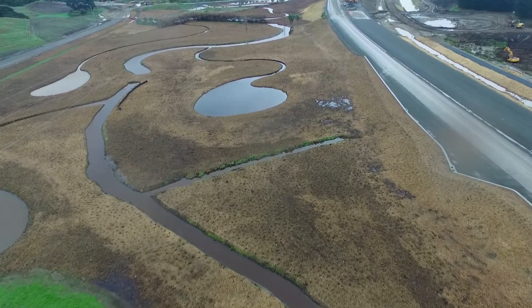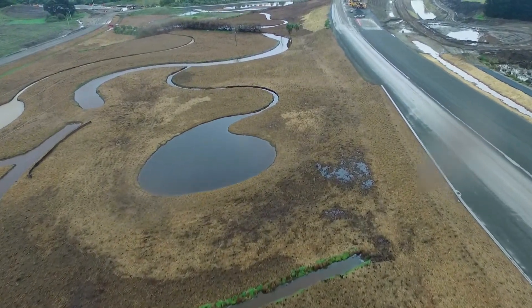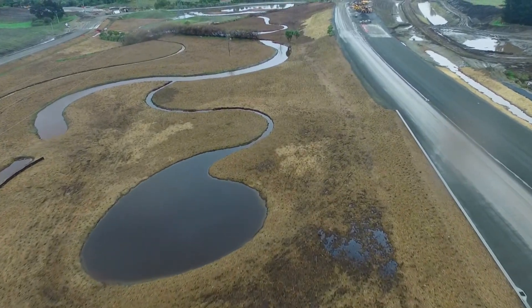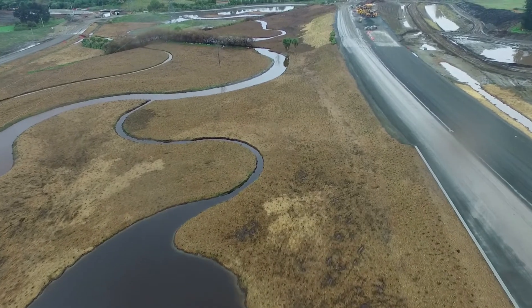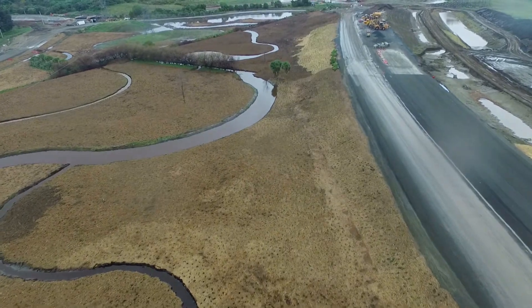Residents of Kapiti can look forward to enjoying the wetlands as they develop over the next few years. The planting work that we're doing will leave the area far better than it was before, with a lot more diverse species generally along the Kapiti coast.